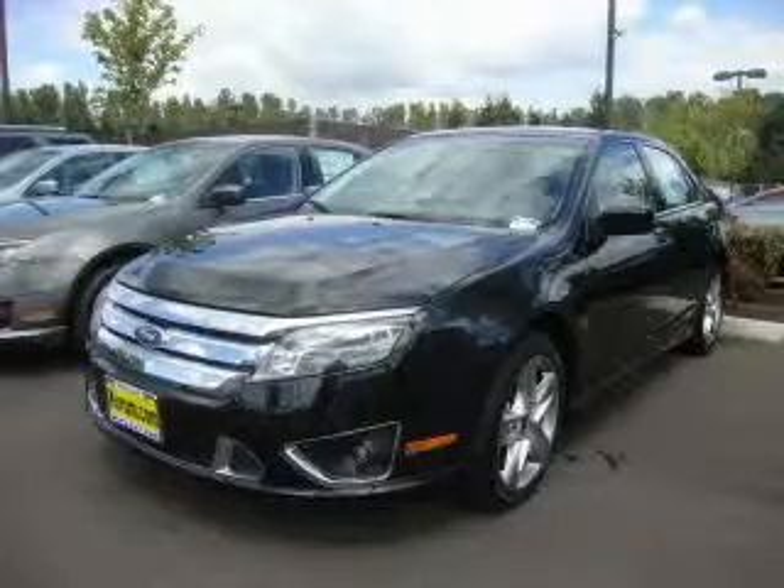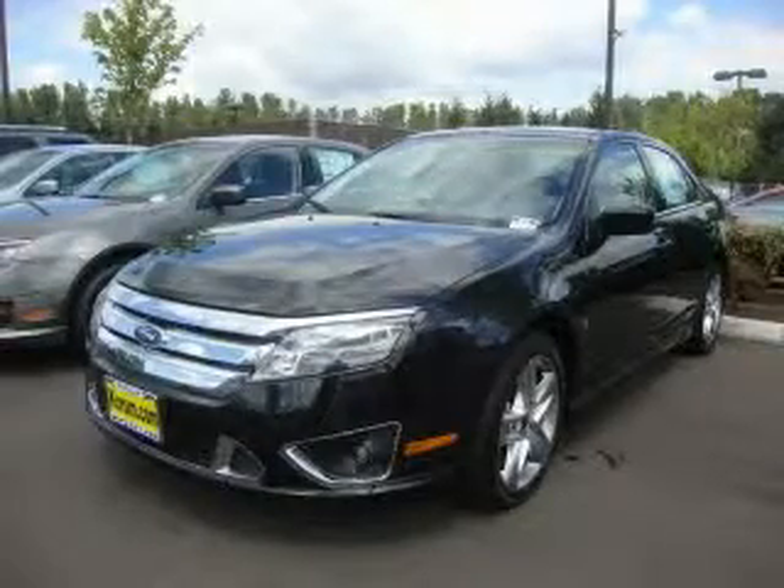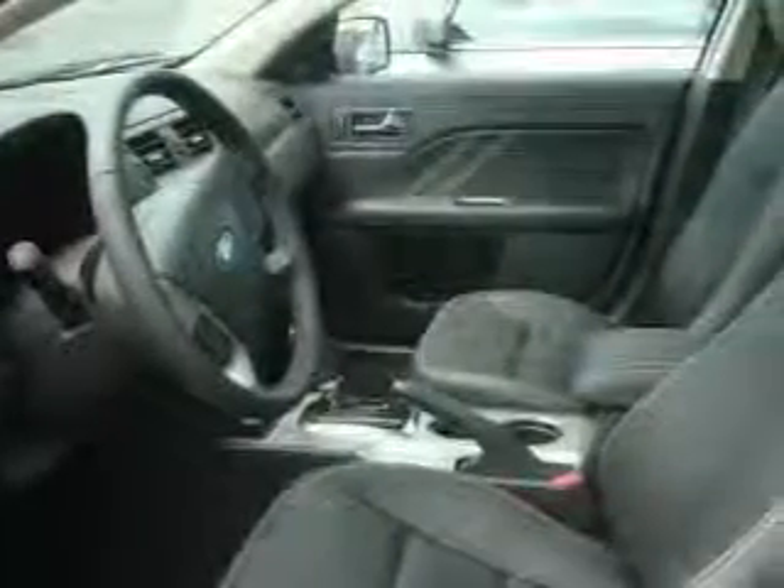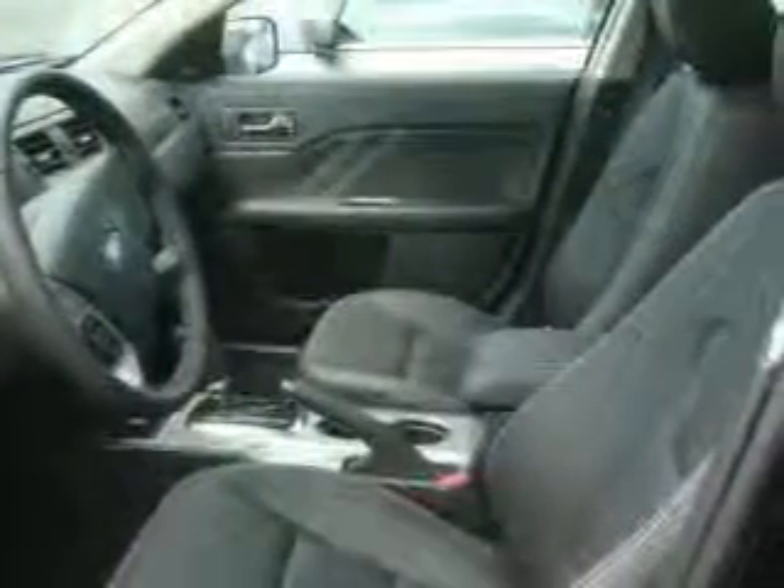This is a brand new 2010 Ford Fusion. It has a 3.5 liter 6 cylinder engine, automatic transmission, and 4 wheel drive. Its top features include a sunroof,